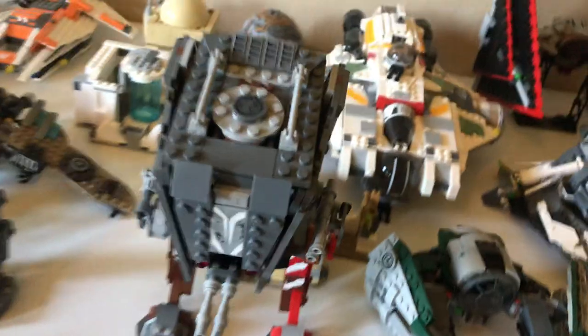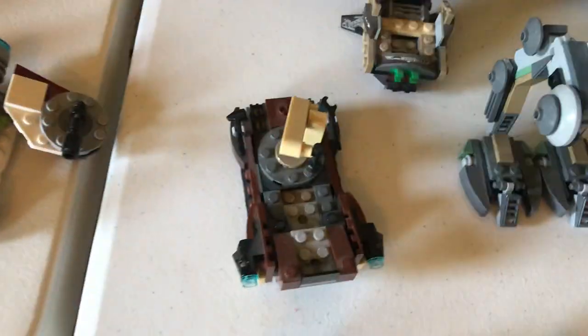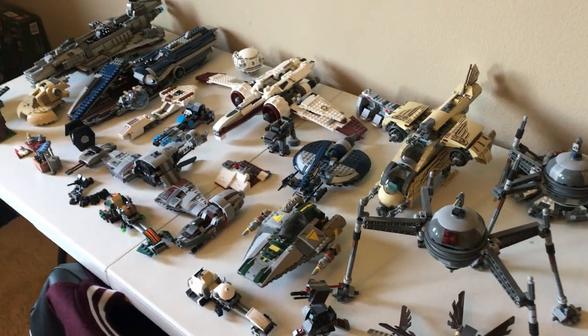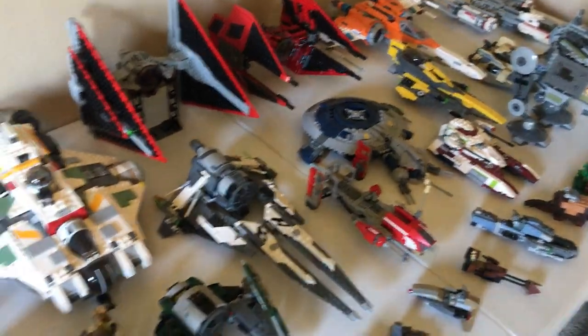Here's the AT-ST Raider from the Mandalorian. We have an AT-RT, and a mini Jawa Sandcrawler Microfighter build. That's basically all the sets I have on display. I've had more in the past, but unfortunately most of them are broken. Most of the stuff that is finished on this side is more newer sets, as you can tell.